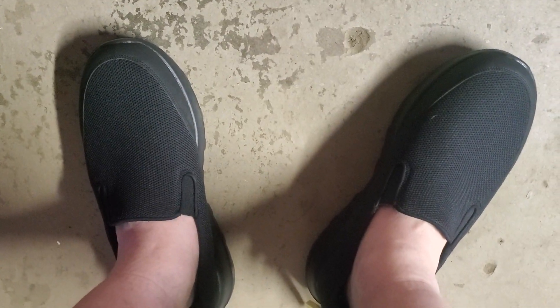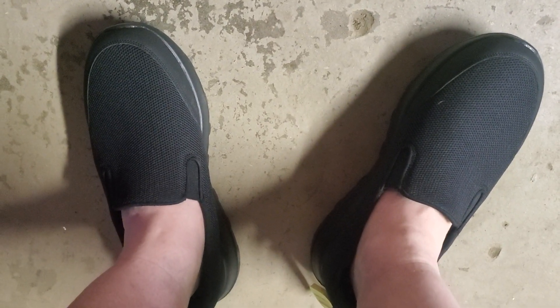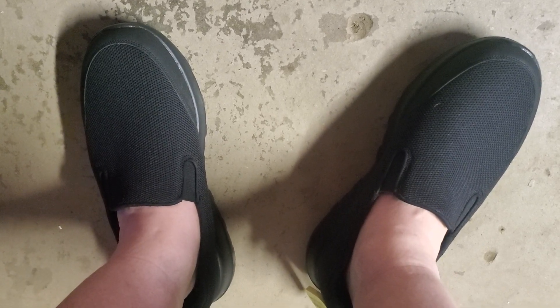We're going to try these on and see what they look like on foot. Here's what they look like. You can wear them with or without socks. Like in the summertime or when it's warm, I'll wear them without socks. Or I wear them with socks in the wintertime.